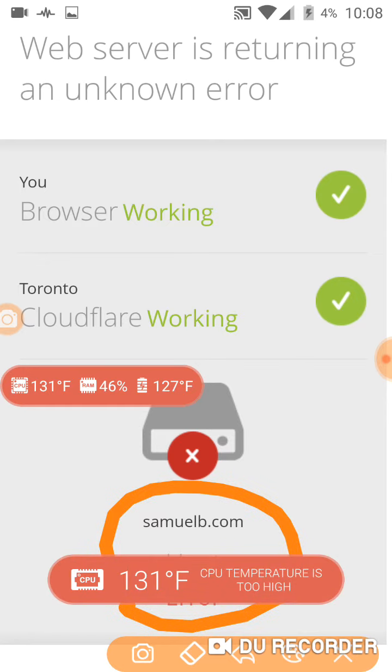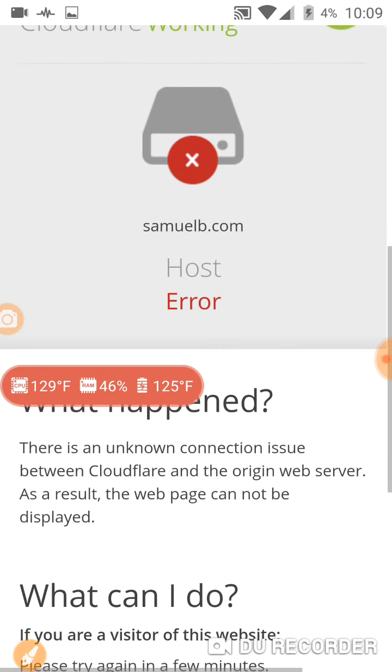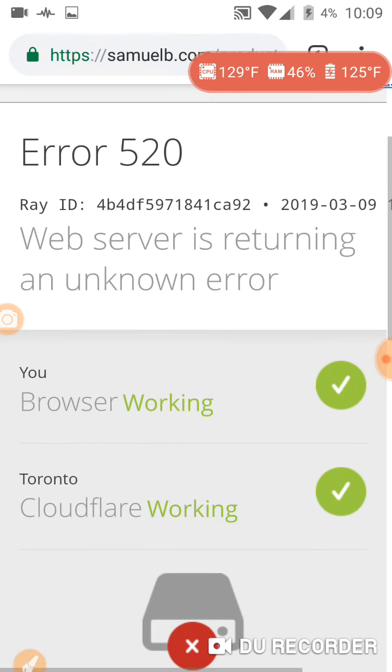The temperature of the phone: it is 131 degrees for the CPU and 127 for the battery. 113 is the alarm threshold, so this one is extremely hot. What happened? What can I do? Just documenting this.